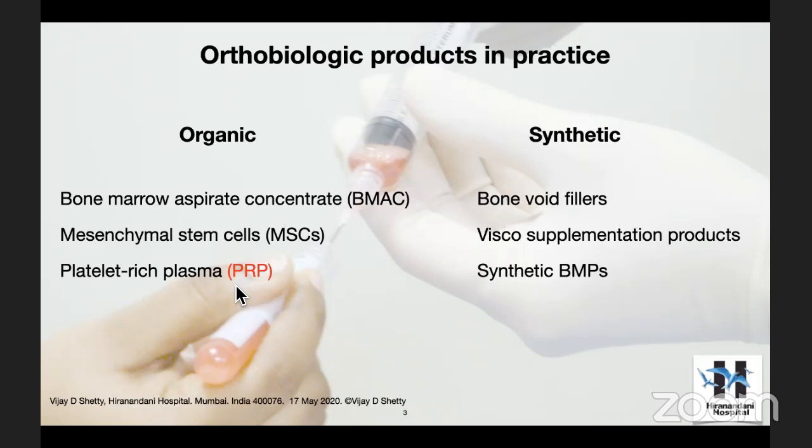When you look at orthobiologic products in general, there are two categories: organic orthobiologic products and synthetic orthobiologic products. These have all been in practice, probably in the last 15 years or so, in most parts of the world. When it comes to organic products from within the body, we have bone marrow aspirate concentrate — BMAC — we have mesenchymal stem cells, now called signaling cells these days. And there is my favorite topic, which has been close to my heart: platelet-rich plasma.